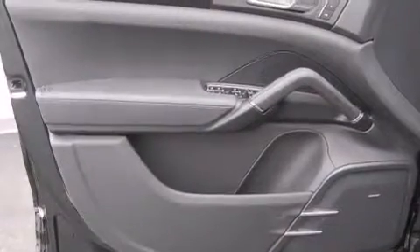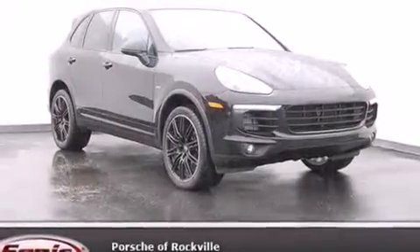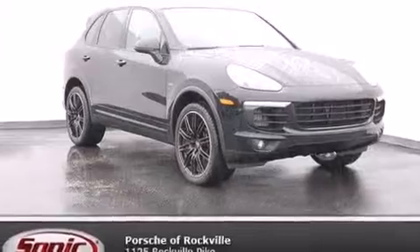Additional features include an auto-dimming rearview mirror, a HomeLink feature, a rear window defroster, and rain-sensing windshield wipers that can turn on automatically if their sensor identifies water on the windshield.